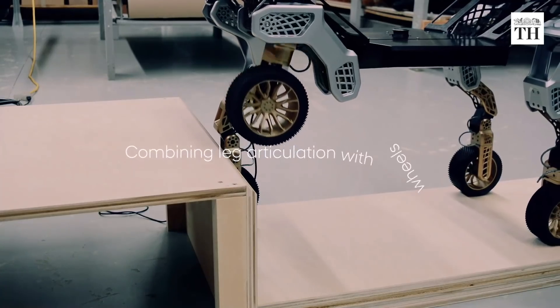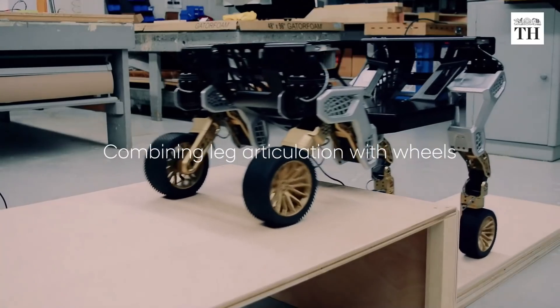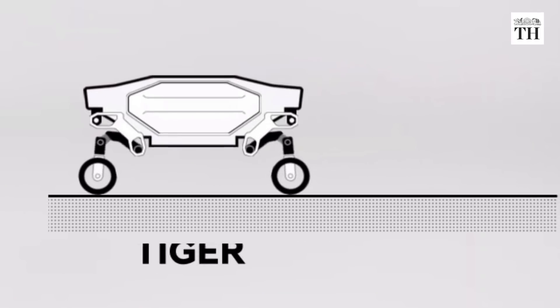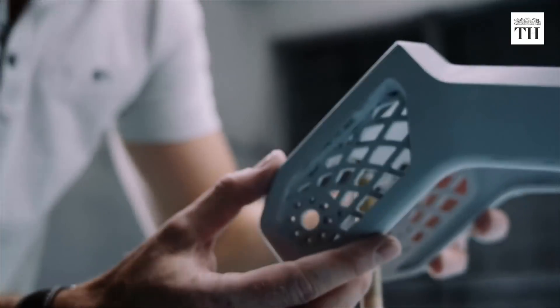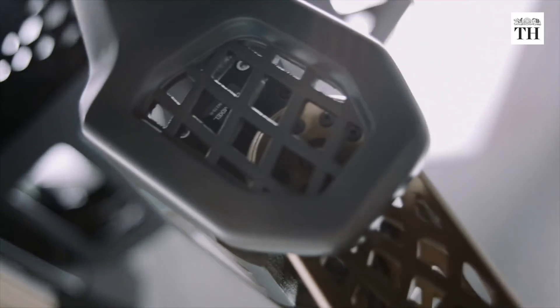It can transform from a four-wheeler into a four-legged walking machine. This helps it travel across challenging terrain carrying different payloads. The vehicle is designed to operate autonomously, and features a sophisticated leg and wheel locomotion system.